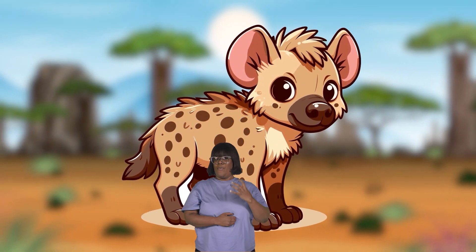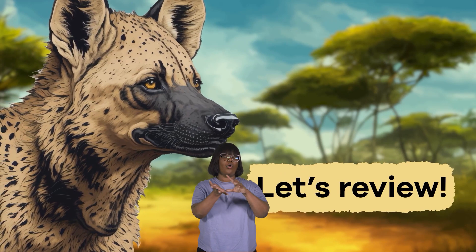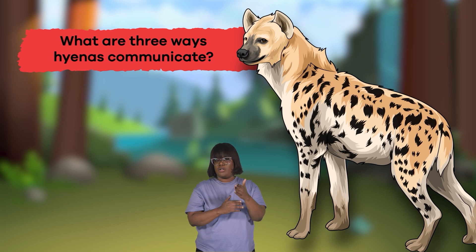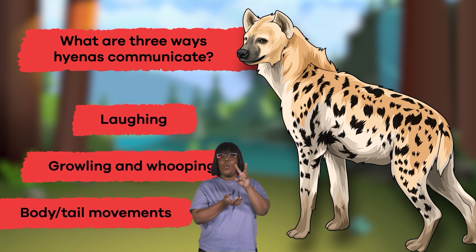We have learned a lot about hyenas today. Let's review. What are three ways hyenas communicate? Laughing, growling and whooping, and body and tail movements.